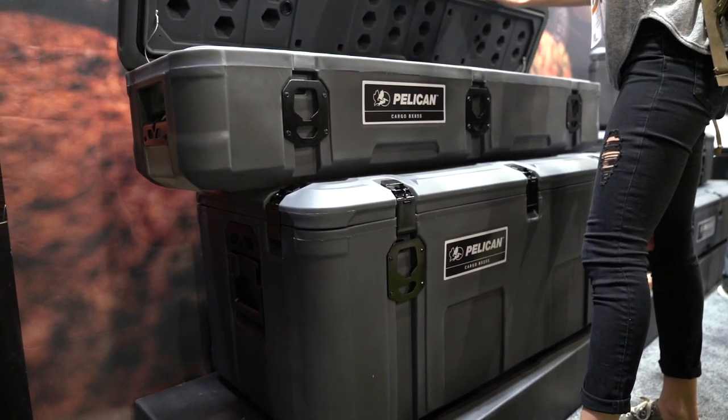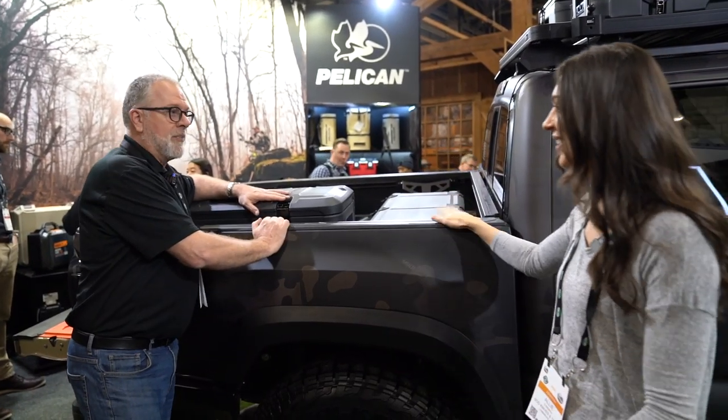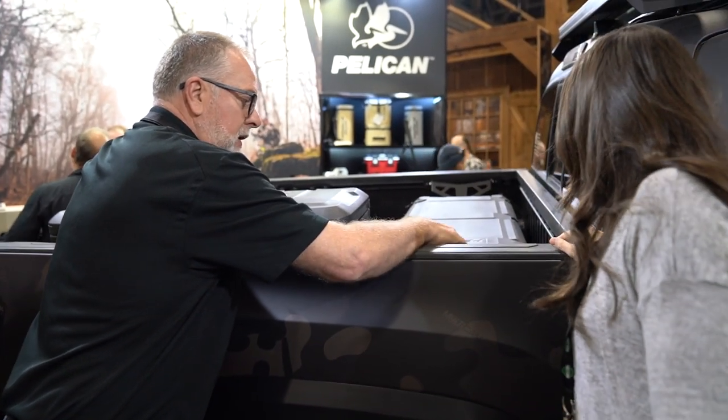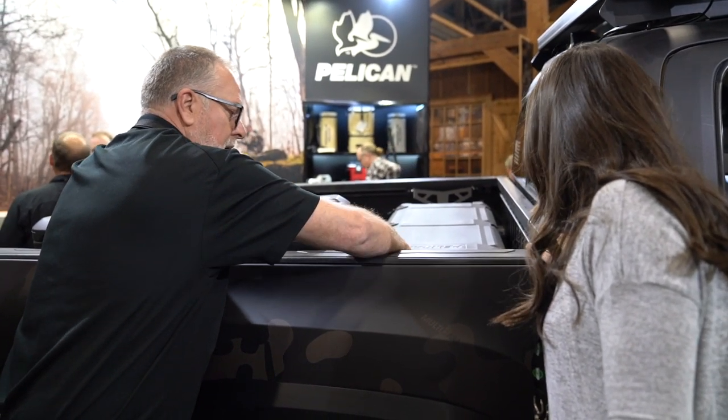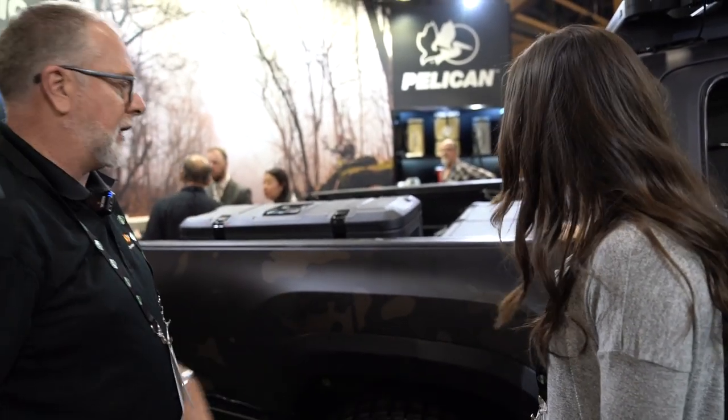How about security — are you able to actually lock the boxes? Yes, you can lock them. So if they're in the bed of your truck, absolutely. You can lock the cases here at the latches, but also the mounts down here — you can lock them with a padlock. And you simply undo your padlock, pull a pin, and pull the case out really, really quickly.